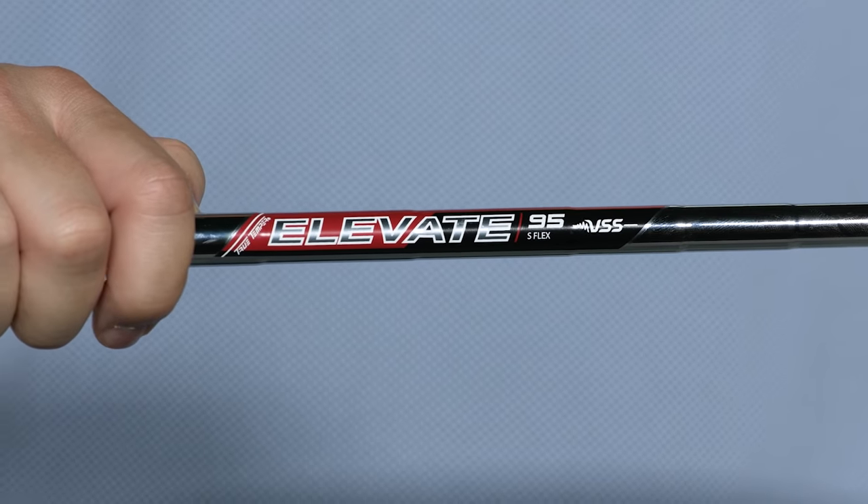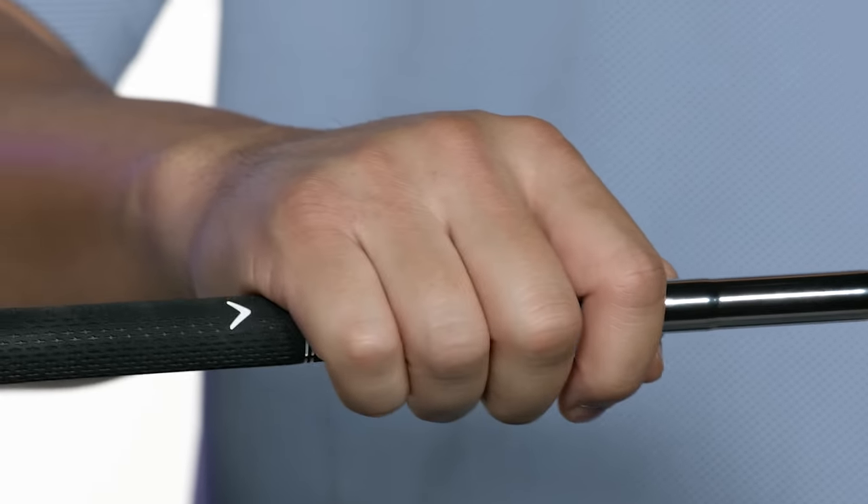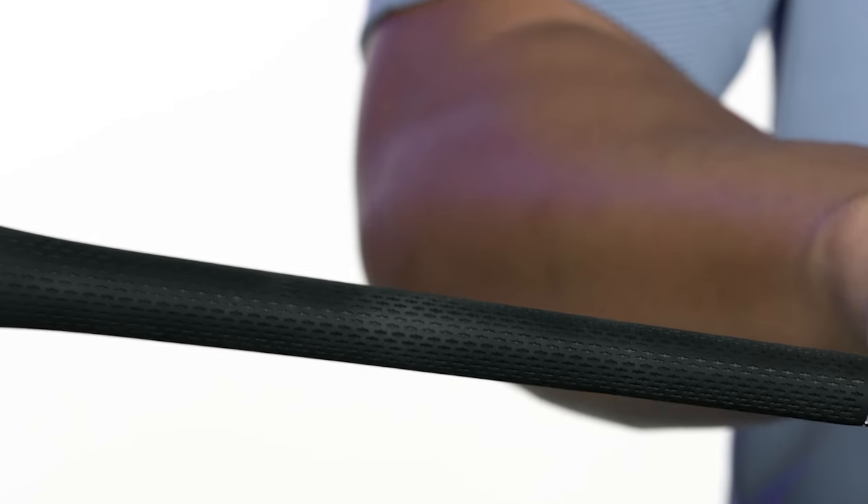Standard Maverick irons are available with your choice of the True Temper 95 steel shaft or the Project X Catalyst graphite shaft and come wrapped with the Golf Pride Tour Velvet 360 soft grips. If you want the most advanced iron technology from the number one iron brand in golf, the Maverick irons should be in your bag. Be a Maverick and try them out today.